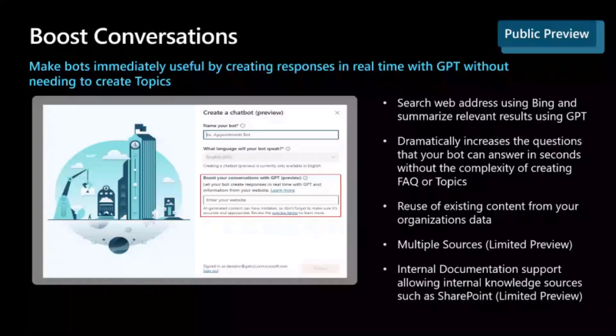Now when you create your bot, you can add a URL to your website, and currently that's available in public preview. We also have limited previews where you can point to an internal website or even multiple sources. What's going to happen in the background is, if we can't find a topic you've built to answer your user's query, we'll use Boost Conversations, which will use Bing to search across that website and get all of the relevant information back from maybe multiple different places within the website content.